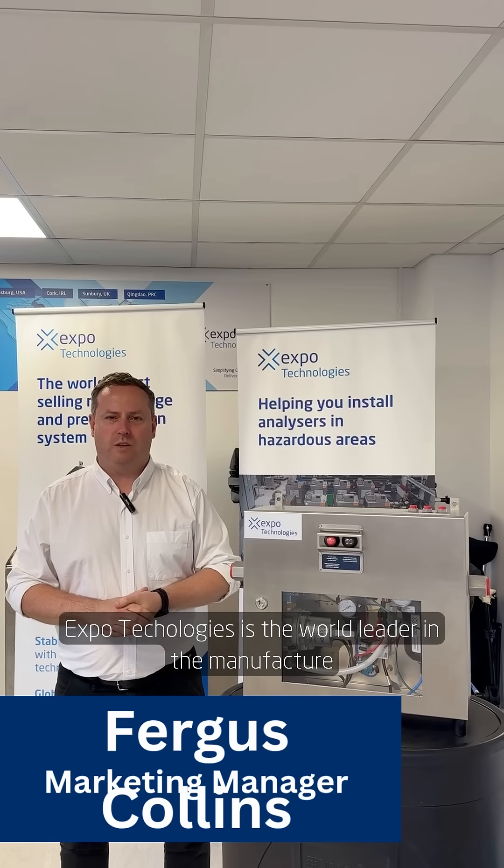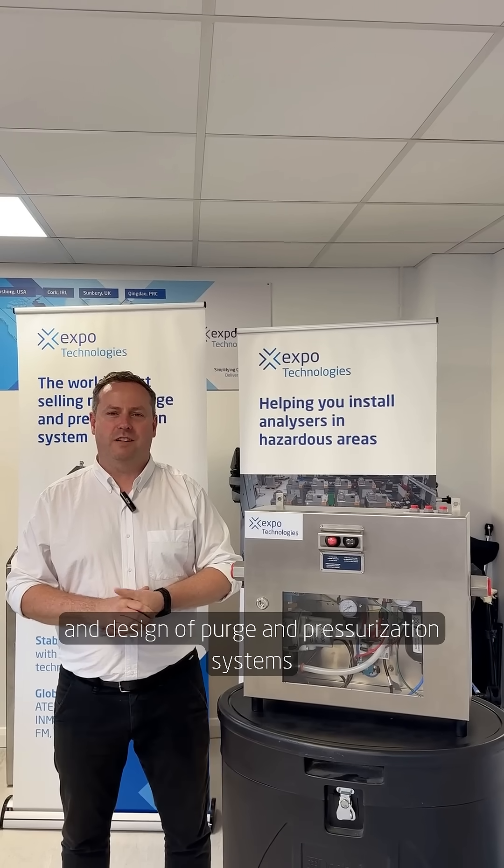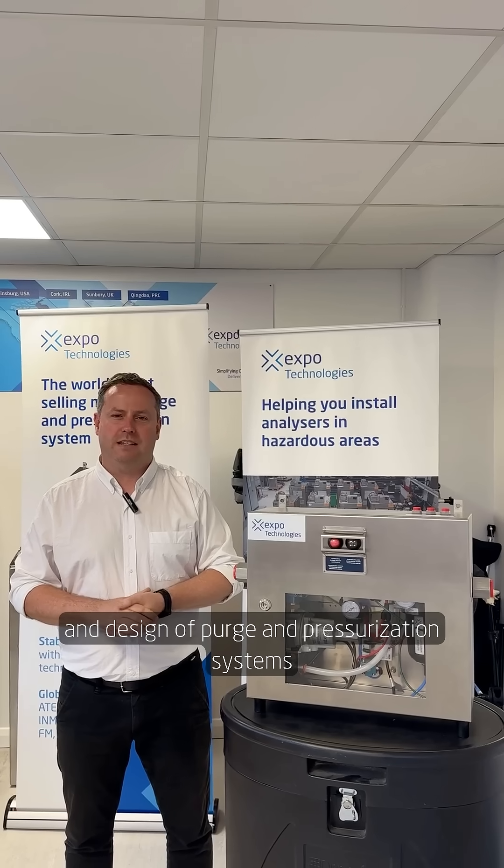Expo Technologies is the world leader in the manufacture and design of purge and pressurization systems for medium to high voltage motors.